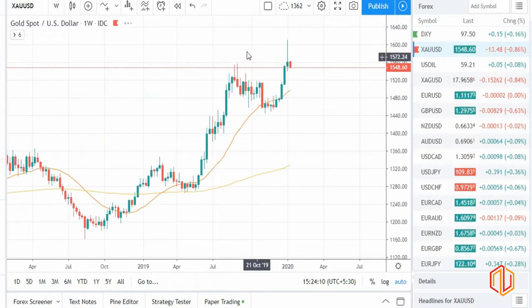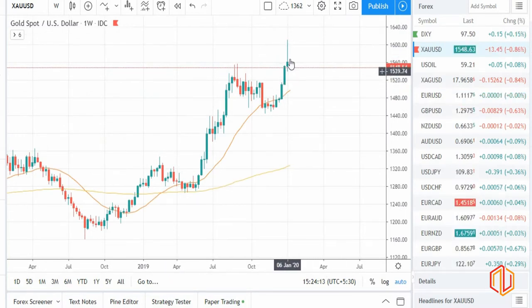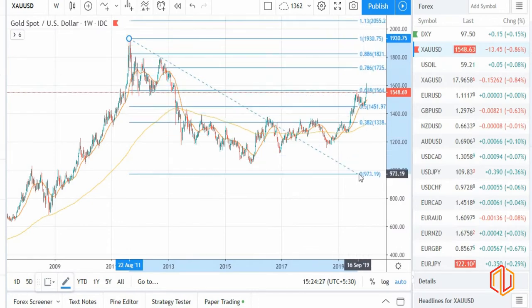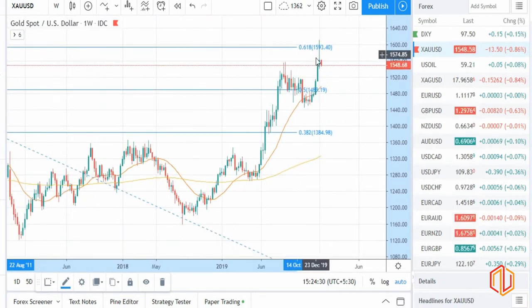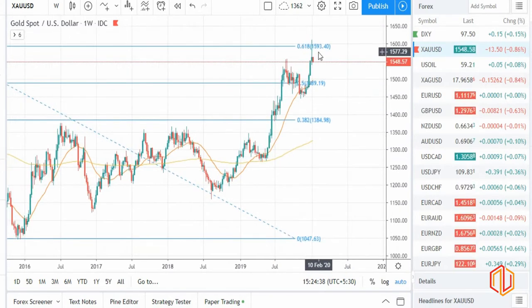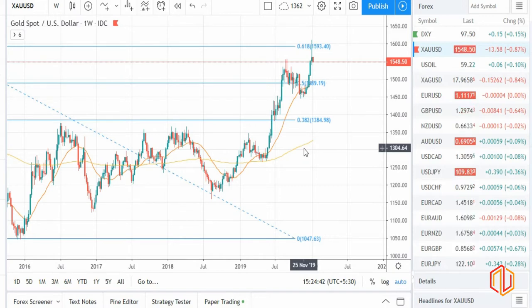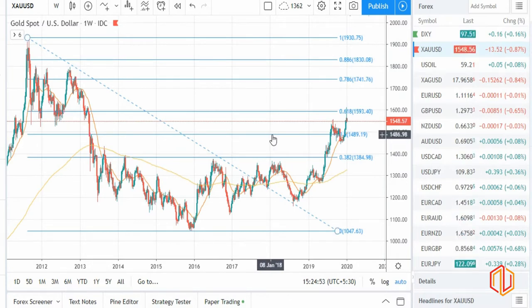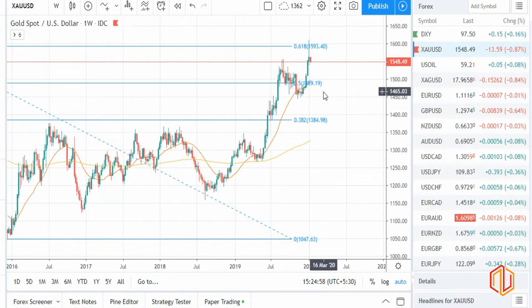As we are talking about dollar, let's also discuss gold. Gold clearly has a rejection — last week it went up but it was just a spike and market eventually closed like a rejection. Also, if you draw a Fibonacci from high to low, you can clearly see market is getting rejected at 61.8, so it's clearly indicating for a sell. Wait for a proper pullback and then you can be on the selling side. There's a clear correlation between dollar and gold — as dollar is on the buying side, gold is also clearly indicating for a sell. So buy dollar and sell gold.